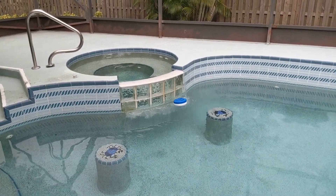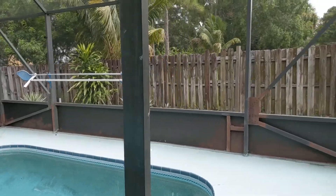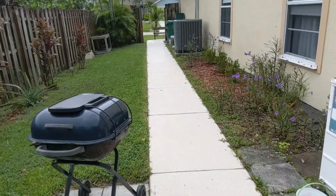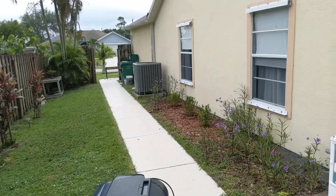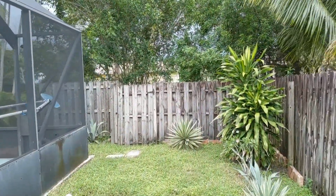Wouldn't mind sitting out here some night with a few drinks — root beer, of course. I like the little slab for the cooker. The roof on this house was done in 2020. The AC is from 2016.